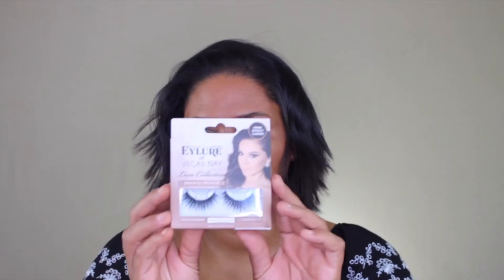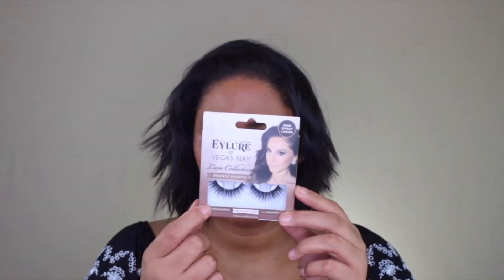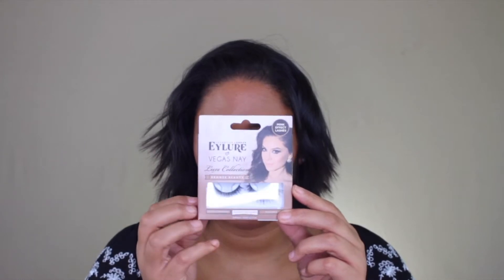I'll have the prices for all the products listed on screen. You can pick this up at Target. The next thing I picked up from Target is the Allure Vegas Nay Bronze Beauty Mink Effect Lashes. These were super wispy, super flared out on the ends.